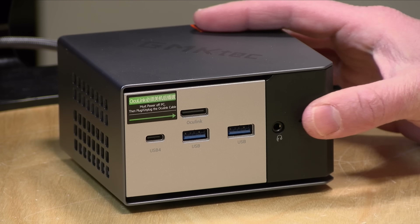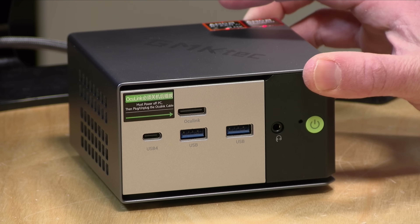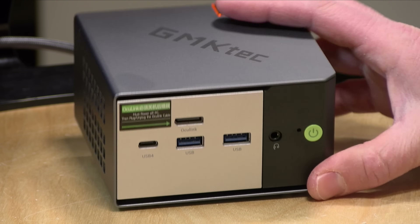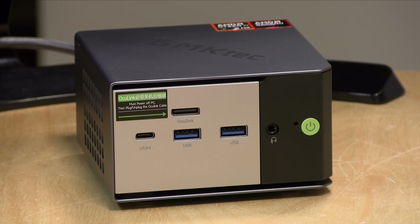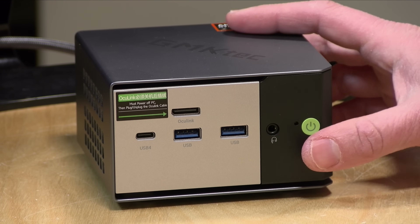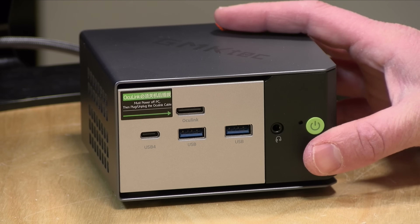The price point on this mini PC is a bit on the higher end — $892 at the time I'm shooting this video. Higher-end mini PCs like this do command higher prices versus the lower-powered devices we typically look at, so just prepare yourself for a little bit of sticker shock when you're looking at the higher end of the mini PC market.